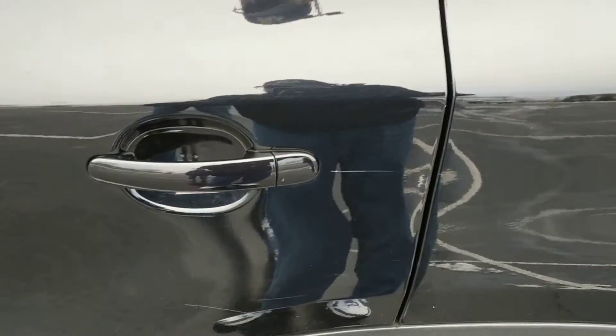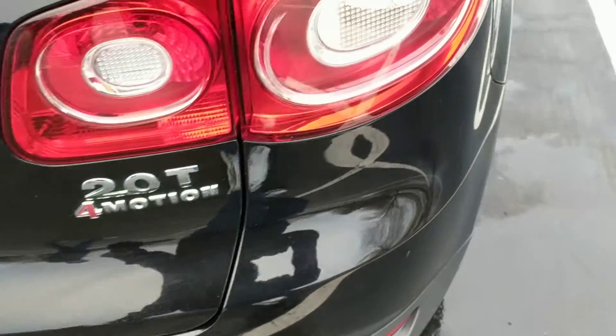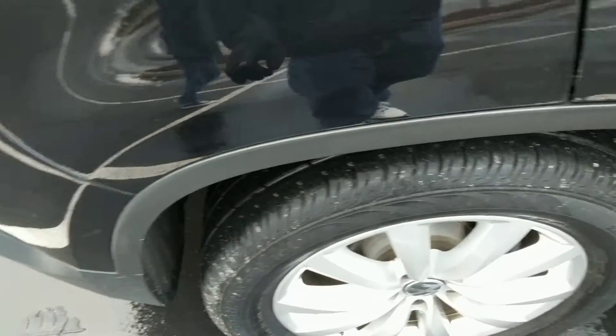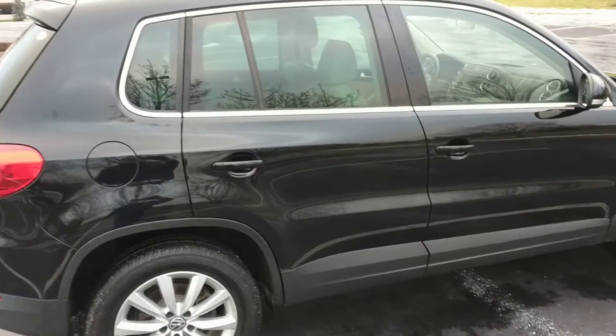Little bit there on that driver's door handle. And on the back door, this is on the driver's side — scratch there, little one there, little one there. A little mark right there on that rear quarter. Scratch there on the driver's side rear. Back away — hardly visible at all.